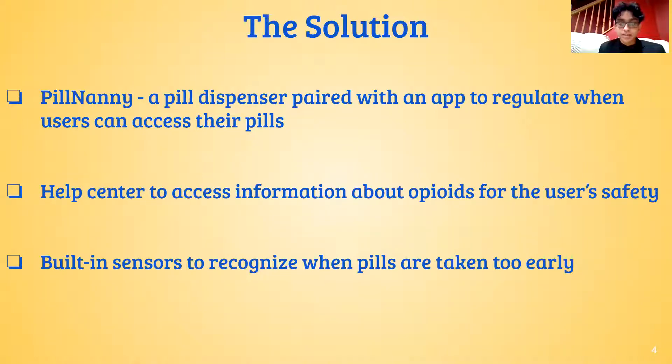This notification process is possible because of the dispenser's built-in sensors. The Pill Nanny mobile application, which pairs with the dispenser, will also have an information center about opioids so that users can stay informed.